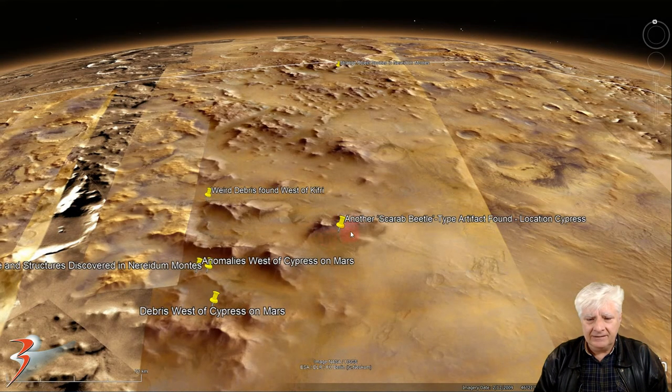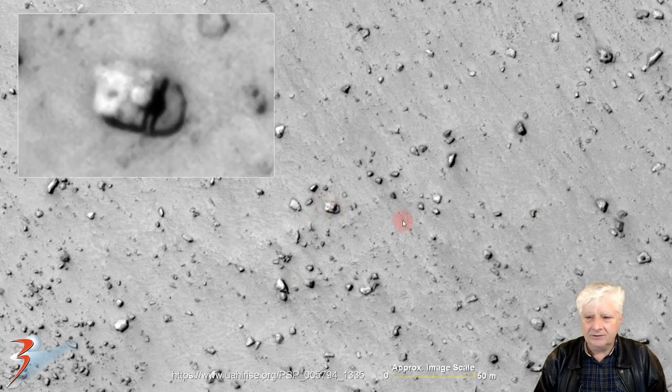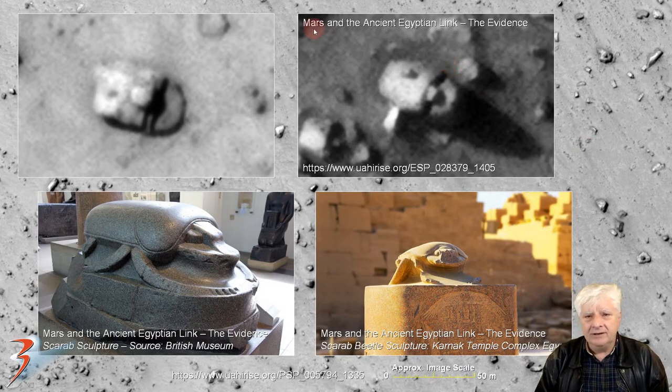The site is located right there at 46 degrees 21 minutes south, 48 degrees 45 minutes west. We'll have a look at some of the other sites to the west towards the end of the video. Right there, the first anomaly and the featured item in this video. This piece is about 15 meters across and it's got the customary rounded scoop at the back, and then a strange dome-like feature in the center — very similar to one from my video Mars and the Ancient Egyptian Link.